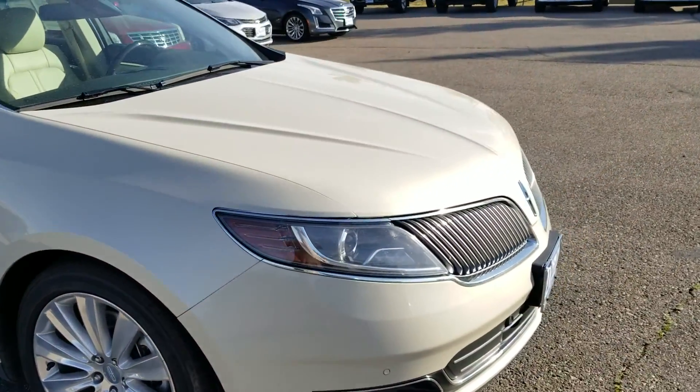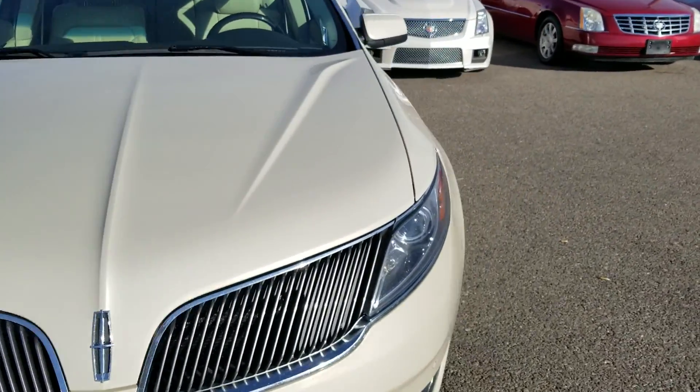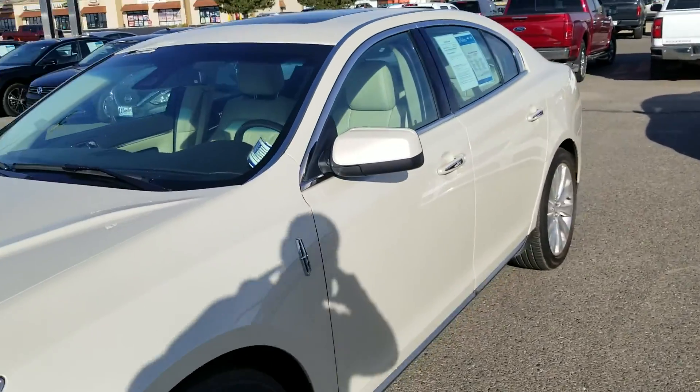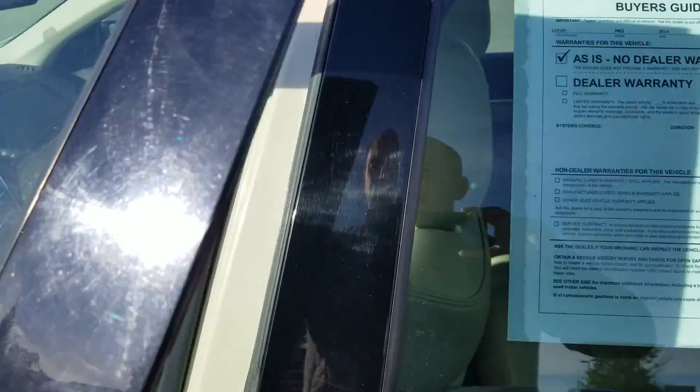It's a car that I typically haven't been a Lincoln or Ford kind of guy, but this car — I loved it immediately when I got in it to appraise it for trade.